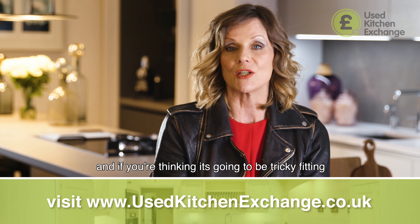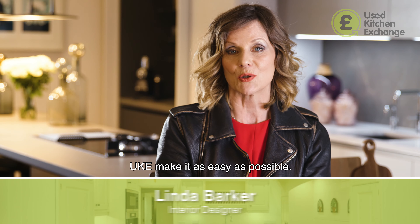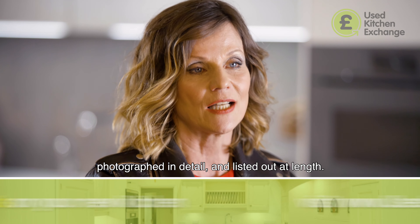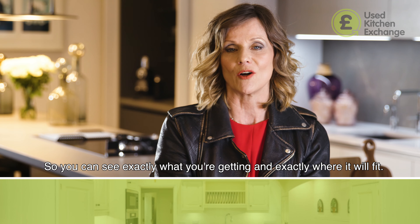And if you're thinking it's going to be tricky fitting an existing kitchen into your home, UKE make it as easy as possible. All their kitchens are measured, mapped, photographed in detail and listed out at length so you can see exactly what you're getting and exactly where it will fit.